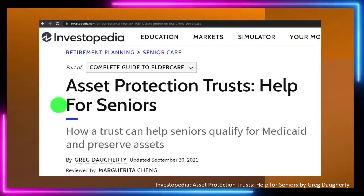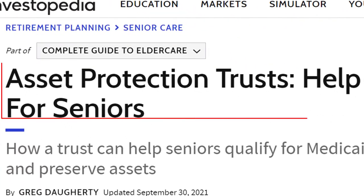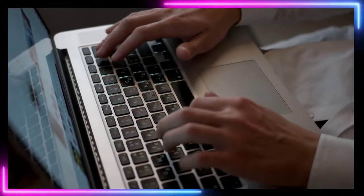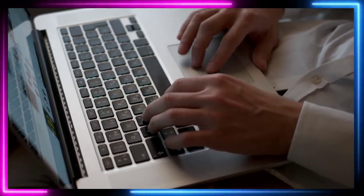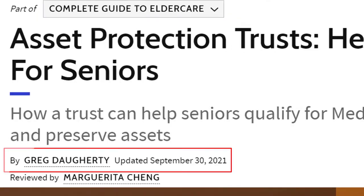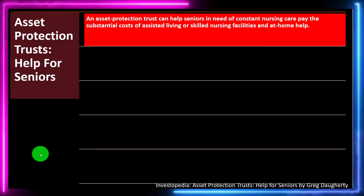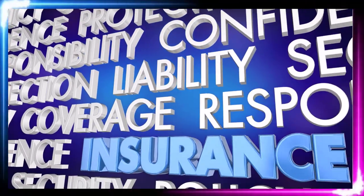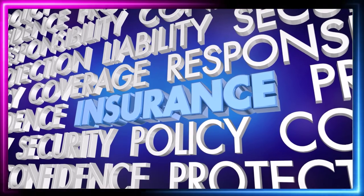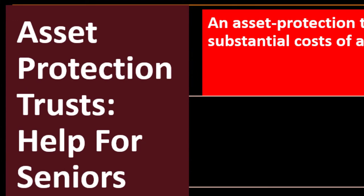Most of this information can be found at Investopedia, Asset Protection Trusts' Help for Seniors, which you can find online. Take a look at the references and resources and continue your research from there. This is by Greg Dafferty, updated September 30, 2021. In prior presentations, we've been talking about insurance in general, moving to medical insurance, and now we're thinking about long-term care and different strategies that might help seniors.